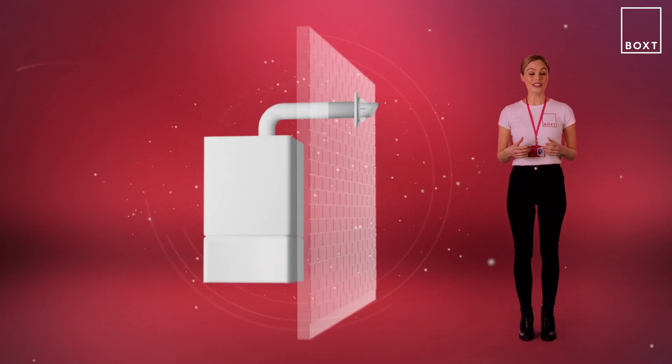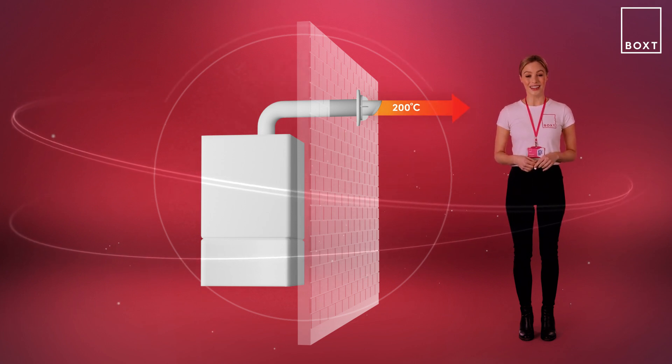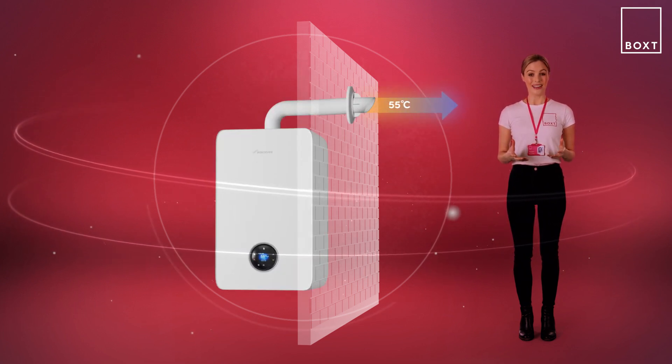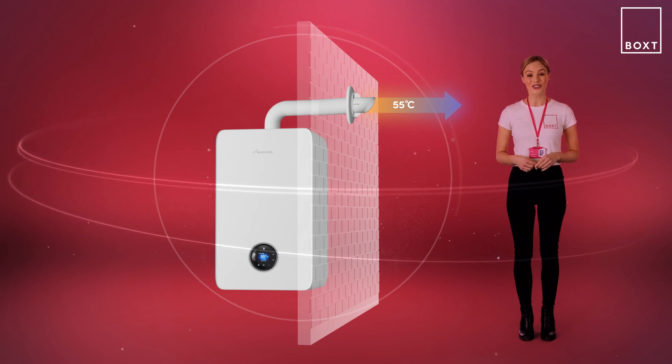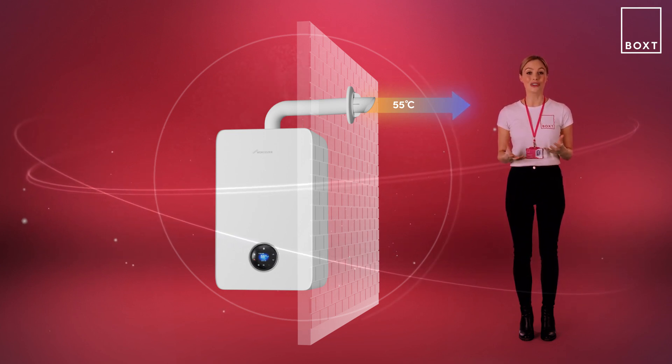In older, non-condensing boilers, wasted heat would leave the flue at over 200 degrees Celsius. With a newer condensing boiler, it's typically around 55 degrees Celsius, showing just how effective they are at recycling and reusing heat. In fact, they're so great that it's been a requirement since 2005 for every new gas-fired boiler to be a condensing boiler.